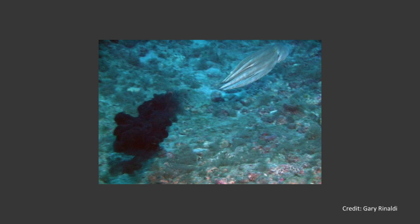Cephalopods produce ink for defense and communication. It contains a high concentration of melanin, which is the pigment responsible for the dark color. Melanin is resistant to degradation, which is why our Solenhofen fossil still has such a conspicuous dark ink sac after 150 million years. In fact, fossilized ink played an important role in a 2010 Yale research project. Dr. Jakob Vinter, then a graduate student in Derek Briggs' lab, used a scanning electron microscope to identify melanin in a fossilized squid's ink sac.